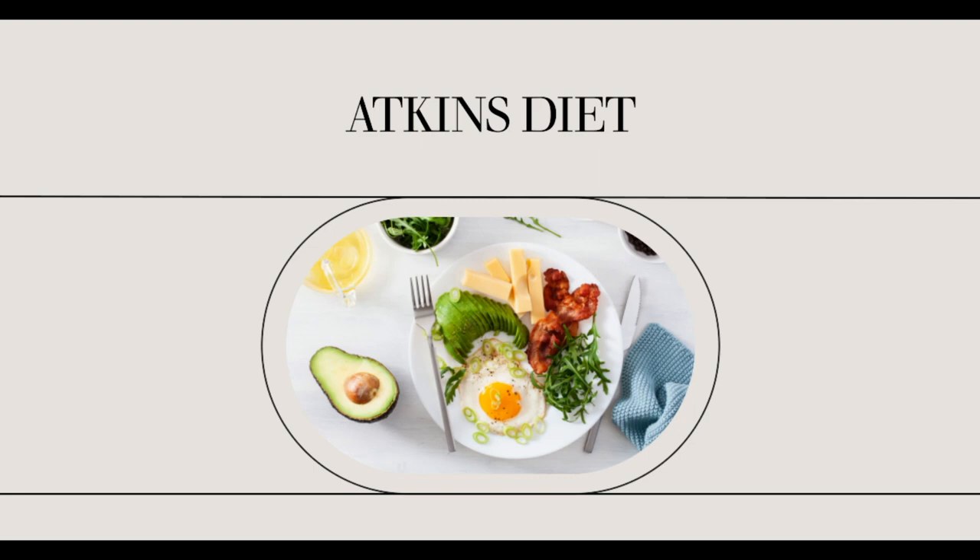In the Modified Atkins Diet, there is no restriction on calorie and fluid intake. Aside from this, no limits are set on protein intake, regardless of the fact that fats are strongly encouraged. Lastly, in the Modified Atkins Diet, foods are not measured or weighed, but the counts of carbohydrates are controlled by the dieters themselves.